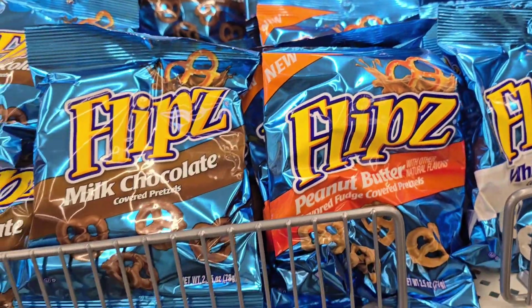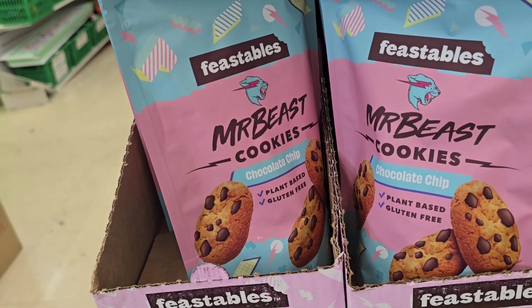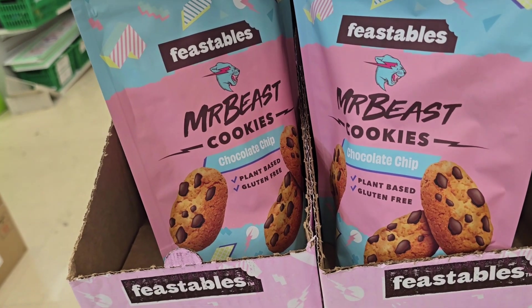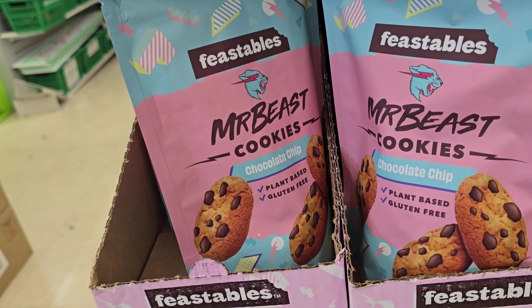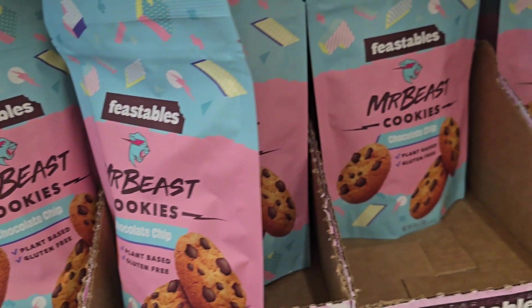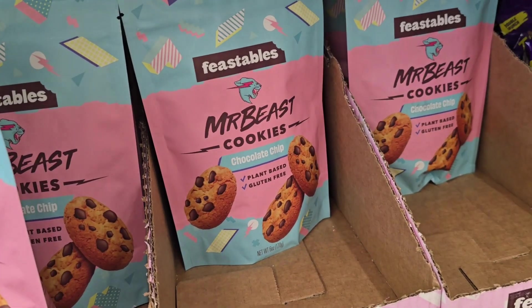Y'all, let me drop it down a little bit low — look what I see. Mmm, Feastables, Mr. Beast. Who is Mr. Beast? I mean, I know. I know some Mr. Beast. But I don't think he makes cookies. I don't know. Have y'all tried these? They're chocolate chip cookies. And they still got the Takis nuts.